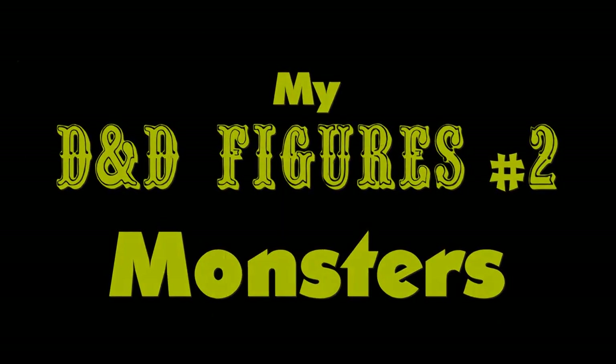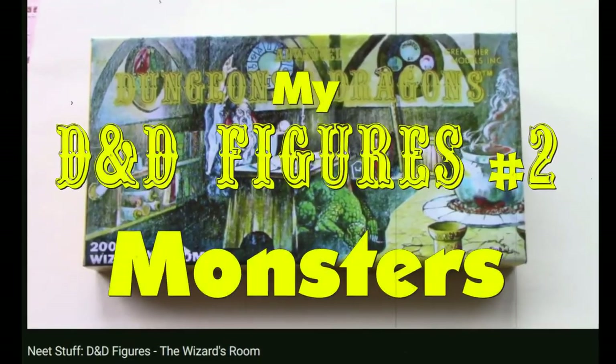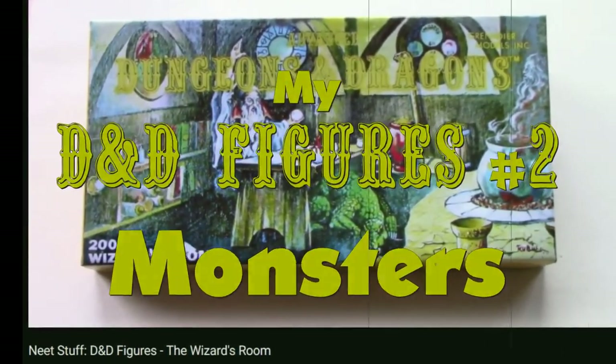Hi everyone, it's Johnny Seed here again and I've got some more Dungeons & Dragons figures to show you. You may have seen the Wizards Room video I made a few weeks ago, but at the same time as I shot that I also grabbed a few random monsters from the box and I thought I'd film them and show you them today.